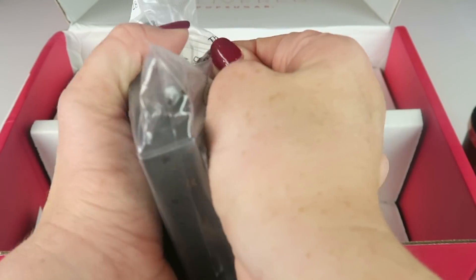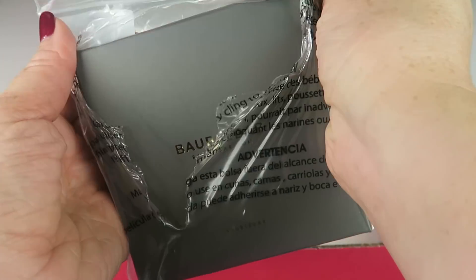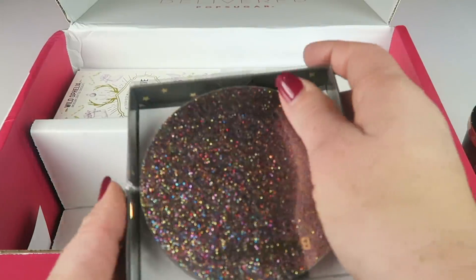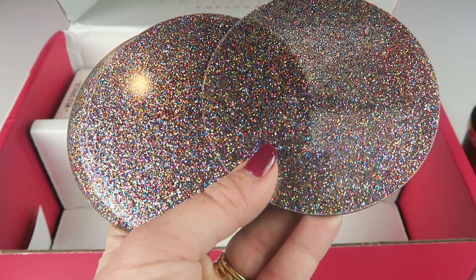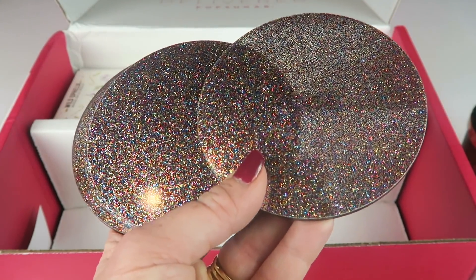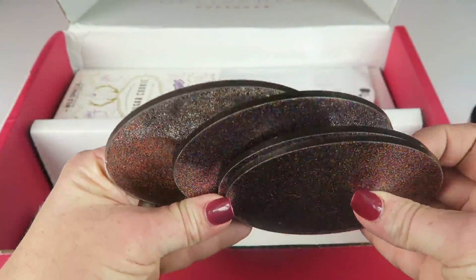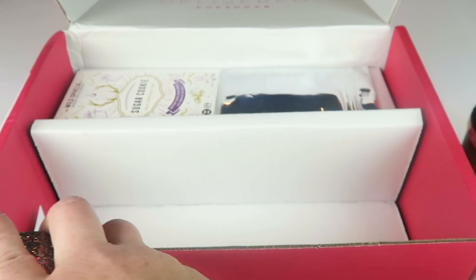Here are the coasters from BaubleBar — they are a really cool jewelry website. These are the Sugar and Spice coaster set of four. Retails for $38 and they are made of lightweight acrylic. Almost reminds me of nail polish coasters or something — I'd like to have a nail polish that looked like that. You can see how thick they are. They're very pretty. I love them.